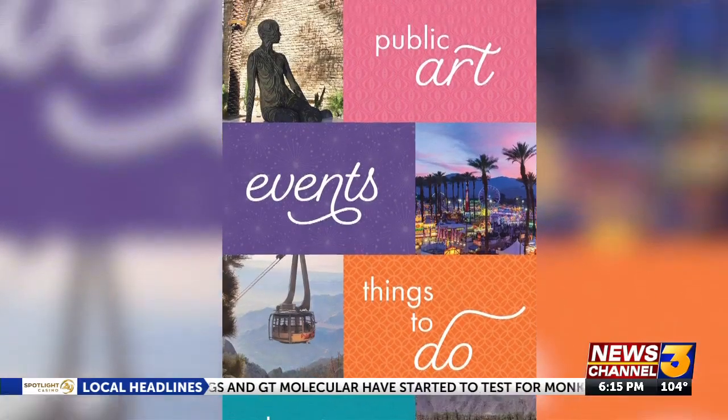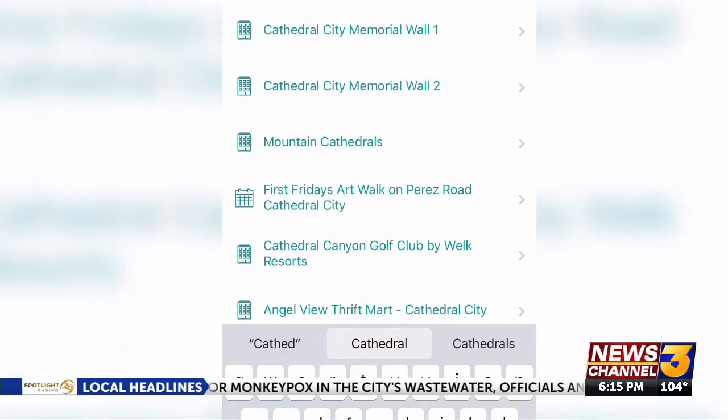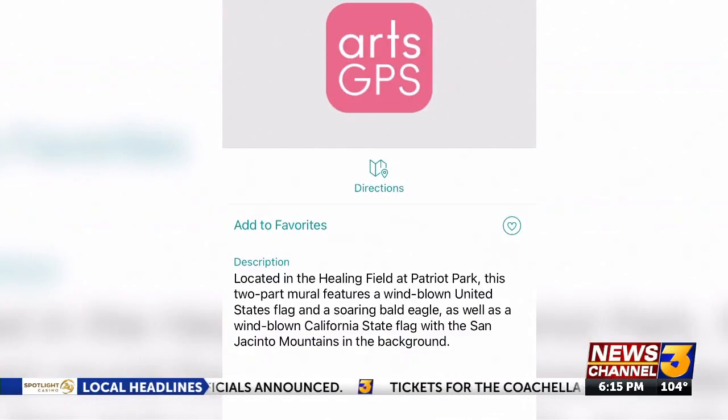The campaign will also relaunch the Arts GPS app featuring more than 100 outdoor public art installations. Users can take a self-guided tour of murals, sculptures and art galleries around the Coachella Valley. Right now I'm standing in front of the Fountain of Life sculpture in Cathedral City, and it's just one of the places you can find on the Arts GPS app.